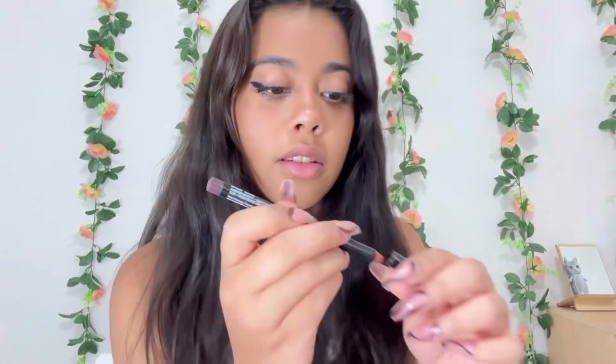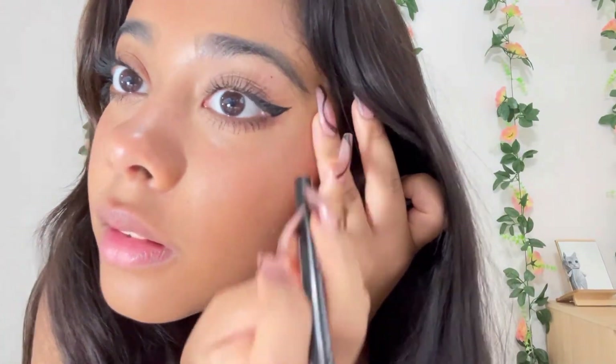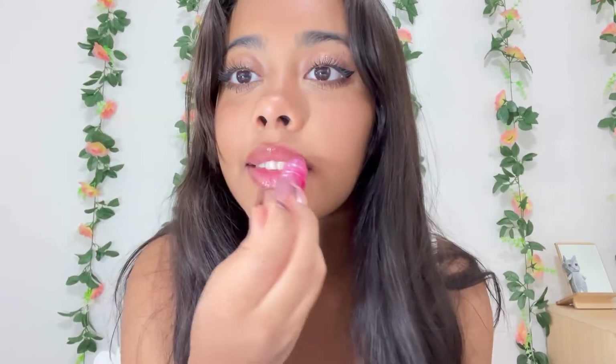This eyeliner I also use as a lip liner. This is the NYX Professional Makeup Eye Pencil — I got it from Jenny. I put it underneath my bottom eyelashes right here, and I feel like it completes my makeup more. I also use it as a lip liner. Then I just use a colored gloss — just get whatever gloss you like. I got some from Five Below, one from a store in the mall, and one from Miss A for a slight bit of color.